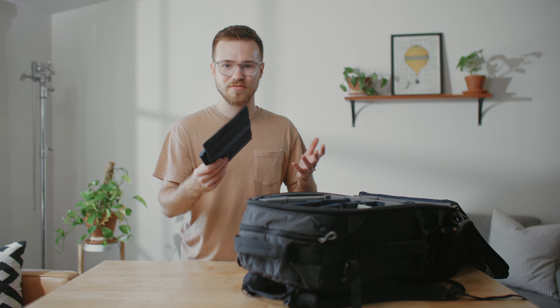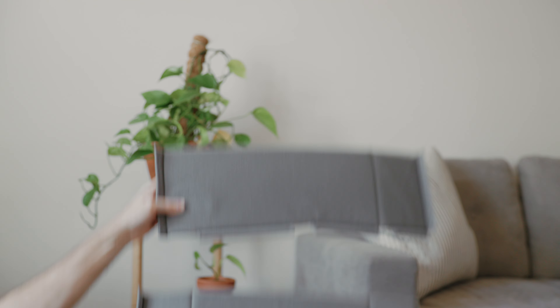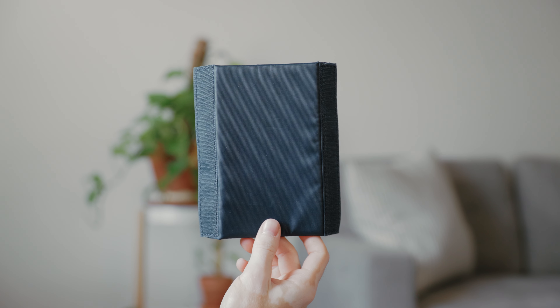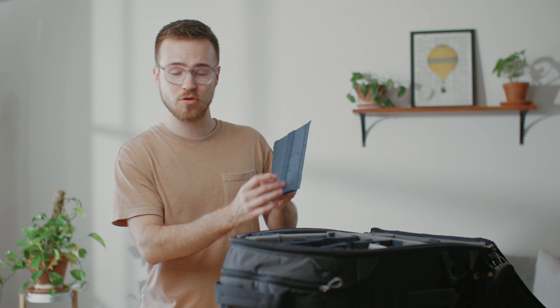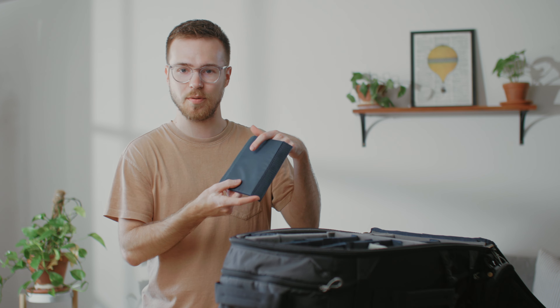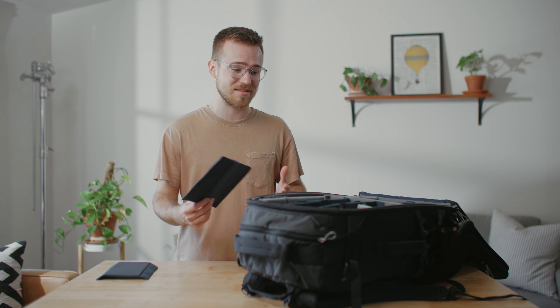Something I love about this bag and Think Tank products in general is how many dividers it comes with and the variety in sizes. There are 17 dividers in total: two large gray ones, two medium gray ones, four large blue ones, three medium blue ones, and six small blue ones. The gray dividers are fully soft Velcro, just like the inside of the bag, so you can stick anything to them anywhere. The large and medium blue dividers have a strip of soft Velcro in the middle on both sides, and the small blue dividers are completely smooth on both sides. There's also a lens support piece and two straps to hold down your gear. I really love how many dividers they give you — a lot of bags skimp on dividers.